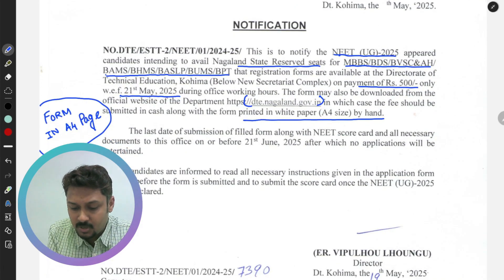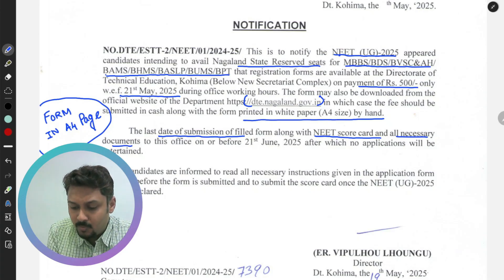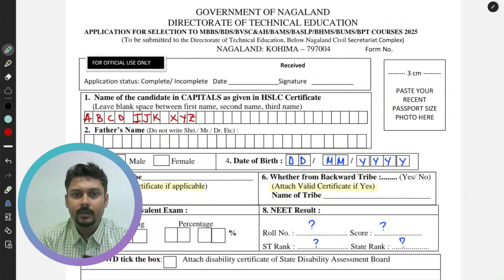Please remember the last date of submission. You have to submit the NEET scorecard along with all necessary documents on or before 21st June — they will not accept any form after that. As per the information, the NEET result will tentatively be published on 14th of June. So please download this form and fill up the sections as shown on your screen.